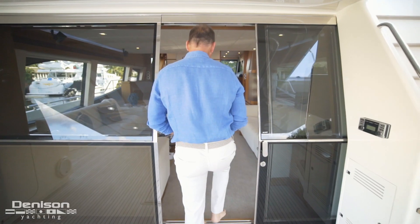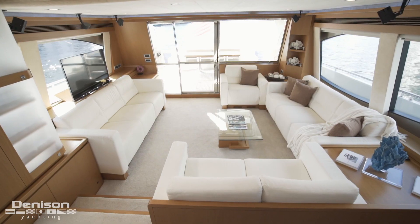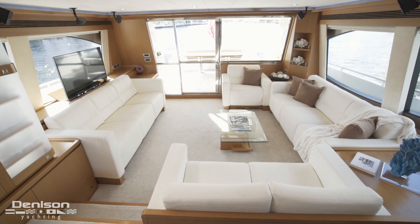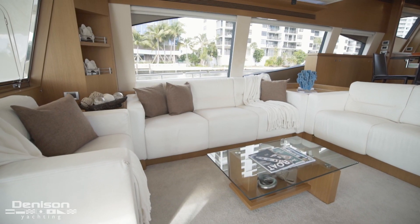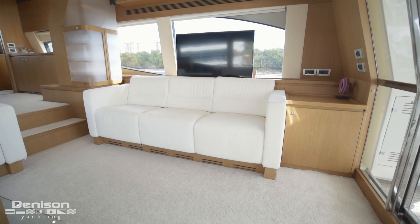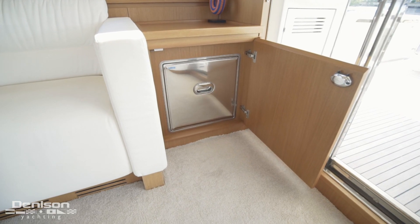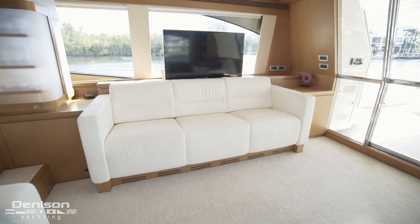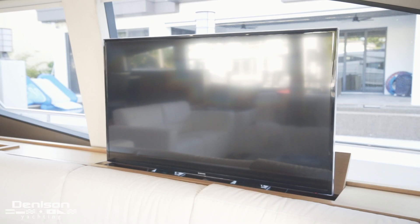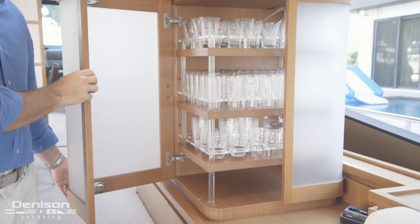Access into the salon is through this floor-to-ceiling glass door. Here in the aft section of the salon, you can comfortably seat eight guests. Turning to starboard, you'll find a locker that reveals an isotherm drinks box. Behind this sofa is a Hi-Lo TV, and forward of the TV is dedicated glass and stemware storage.